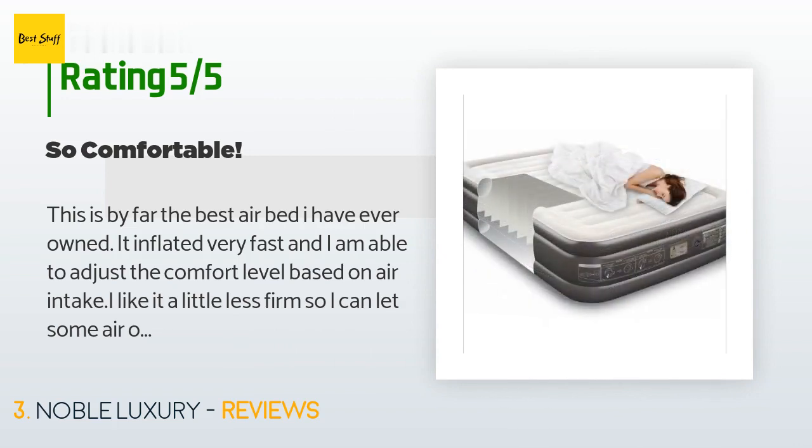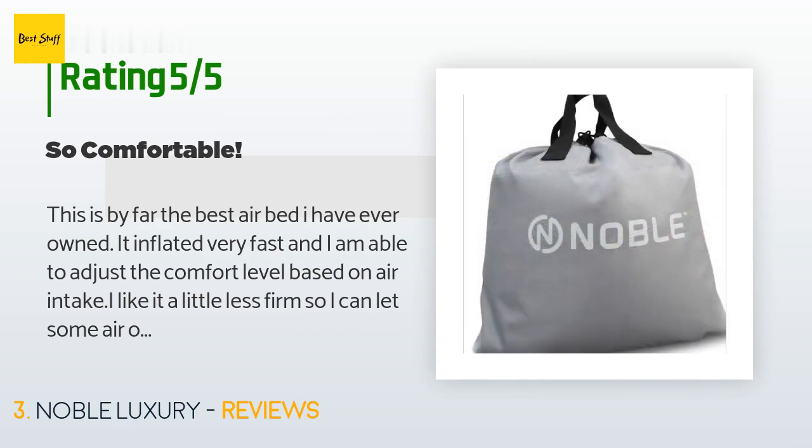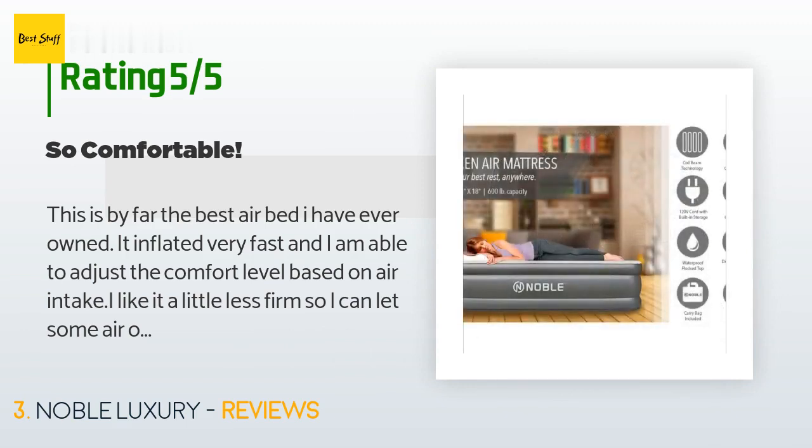'I tried a few in the past but this compares most to a real bed. The company is great — they sent me a nice follow-up to make sure I was all set and some information on the one-year guarantee. I'm very pleased.'